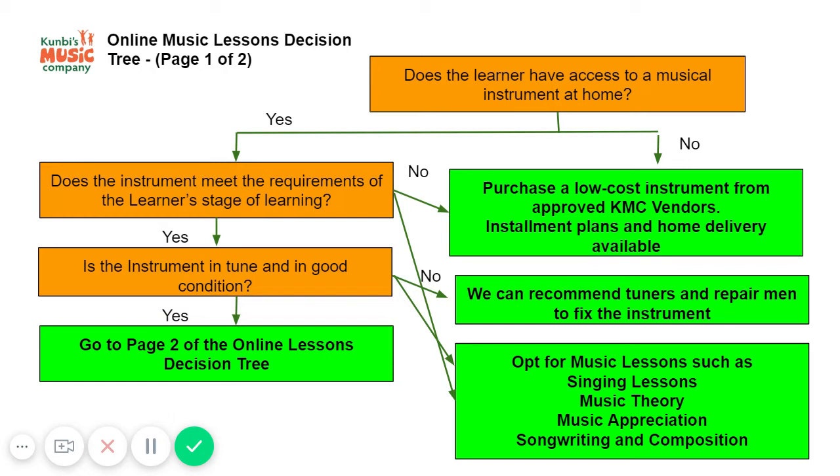If there is no instrument at all, we are able to provide details of vendors that we have used in the past, who we can recommend and who are able to provide installment payment plans on musical instruments and deliver them to your home as well.